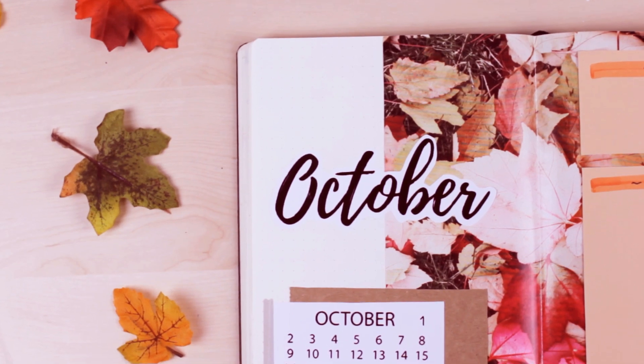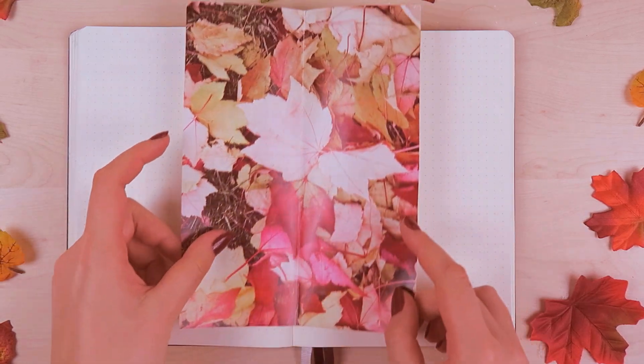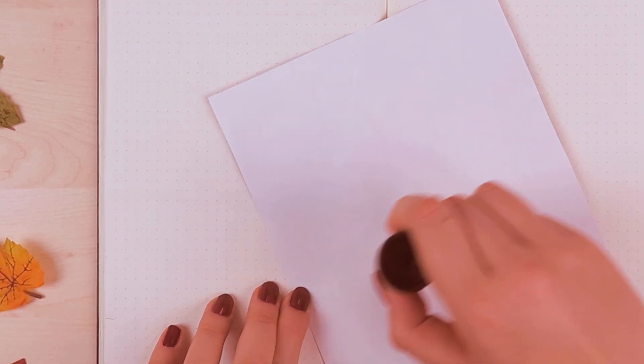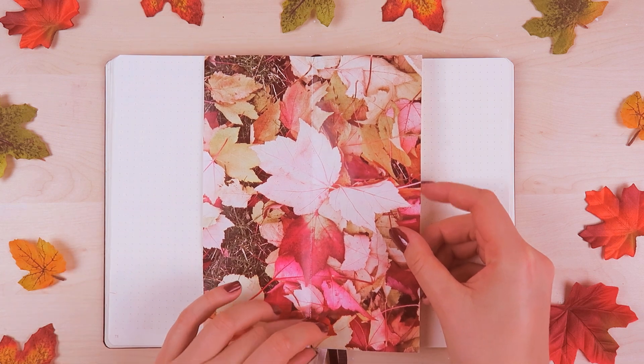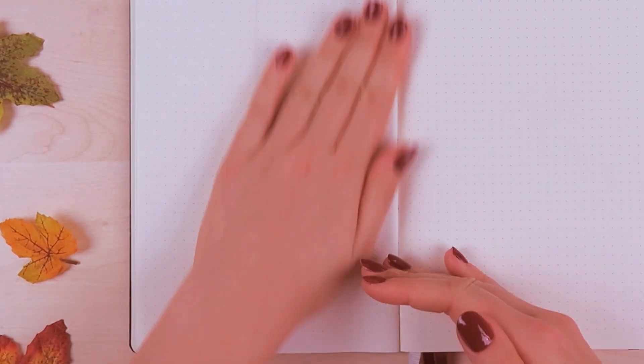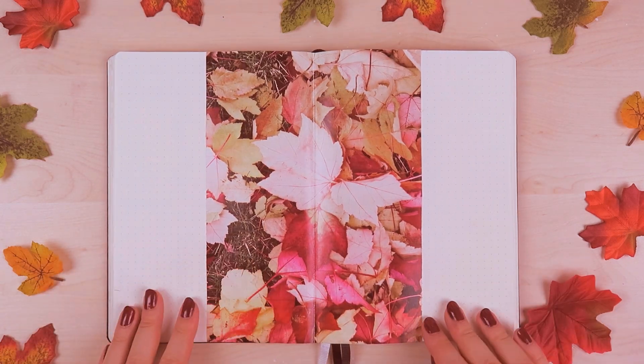Only a few months left and it's already near year's Eve. As I said in my last bullet journal video, I wanted to try out something different and I thought it would be really fun to use printed out images that are fall related instead of just painting, and create a very cute design that you see on Pinterest or Tumblr.